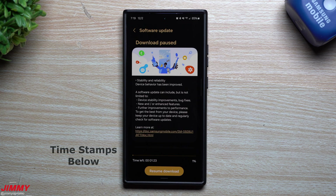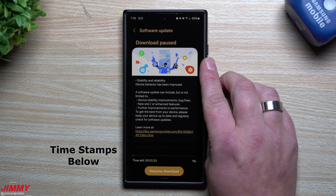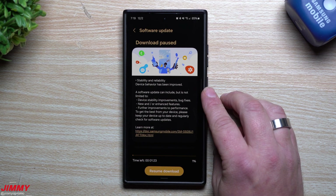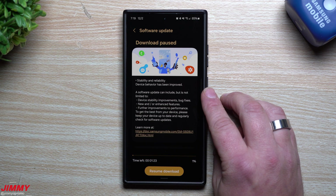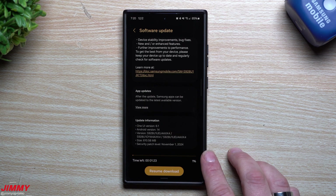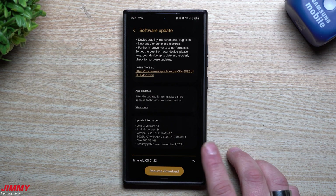Hey everybody, welcome back to the channel. My name is Jimmy, and with December just starting, Samsung has pushed out an unexpected update for the Samsung Galaxy S24 series. This is one that we didn't really need, but it may be important to have because this one is still on that November 1st security patch.